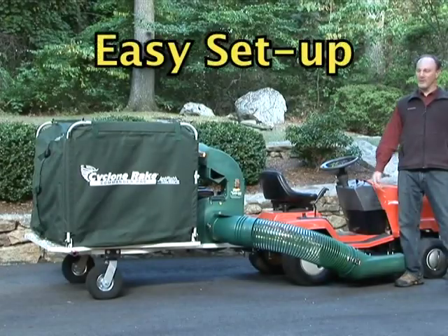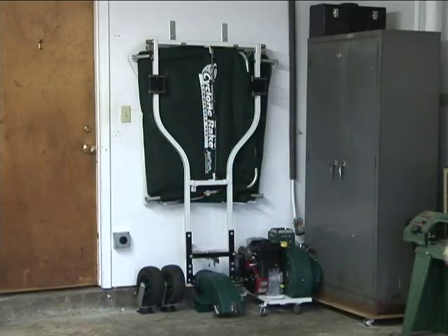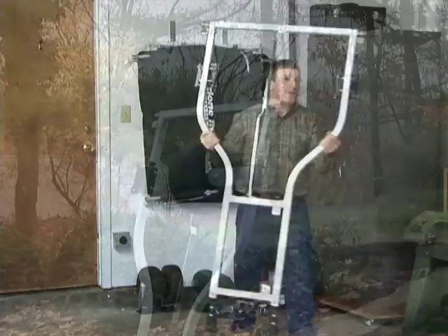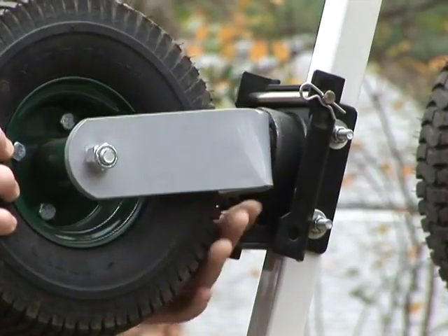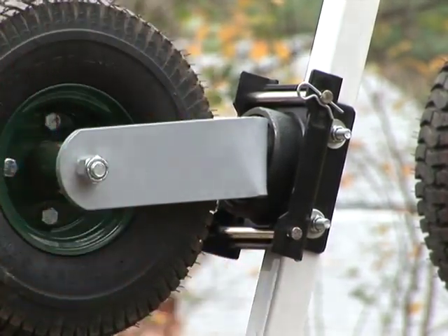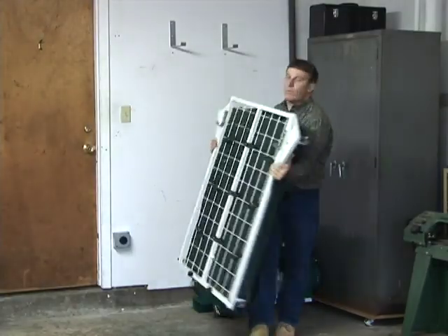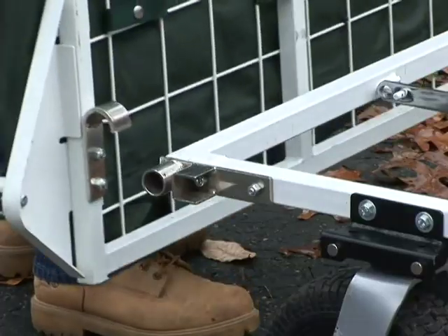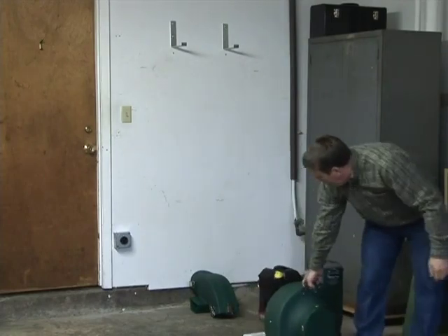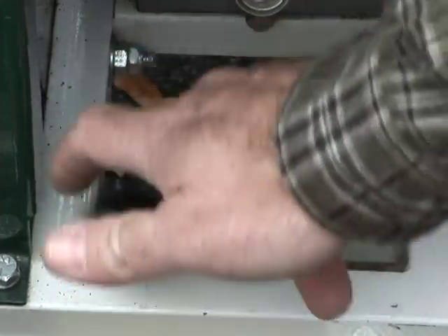Before we get started, we'll need to get our Cyclone Rake set up — it's really easy to do. The main chassis is welded steel, but extremely compact and easy to lift. The wheels attach in seconds without any tools. The entire collector unit folds up flat, just six inches thick, and drops right into self-locking hinges. The engine unit comes completely assembled and has its own wheels. It drops into the chassis and locks firmly in place with two clamps.